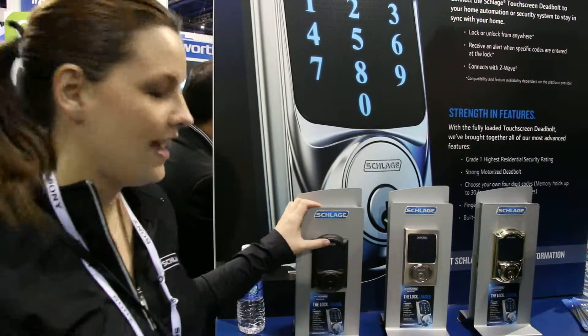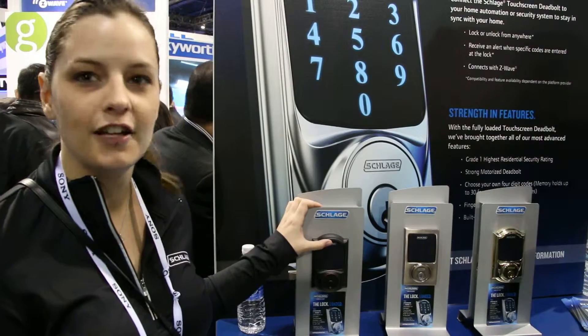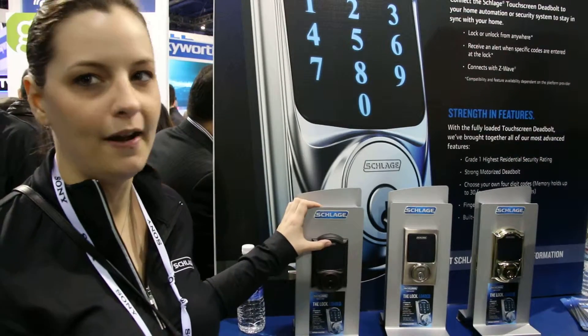Hi, I'm Sarah. I'm with Schlage and today I'm going to show you about our new touchscreen deadbolt, which is our most popular product.